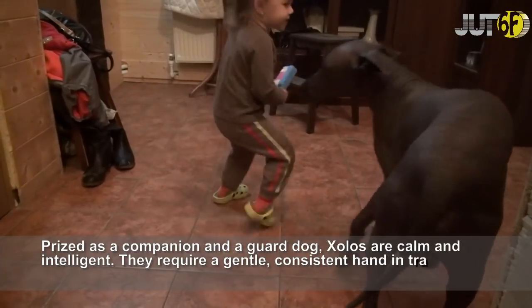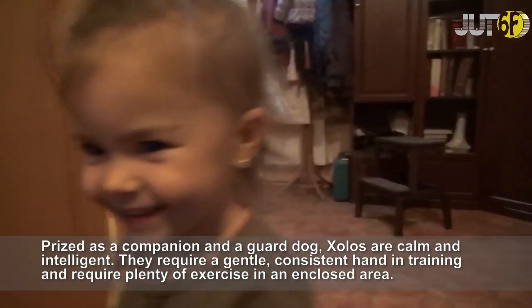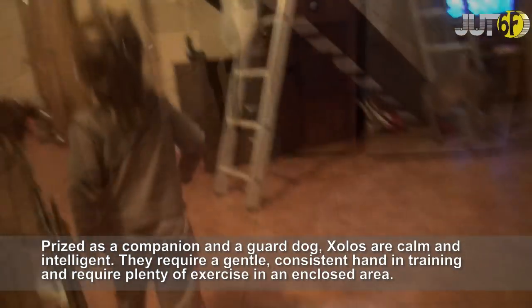Prized as a companion and a guard dog, Zolos are calm and intelligent. They require gentle, consistent training and plenty of exercise in an enclosed area.